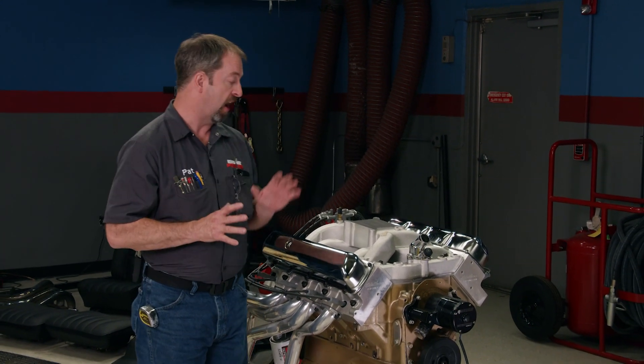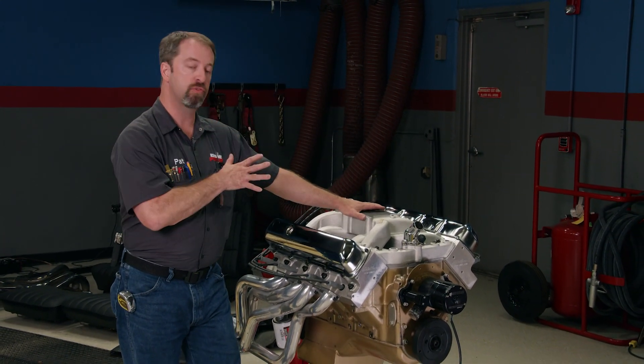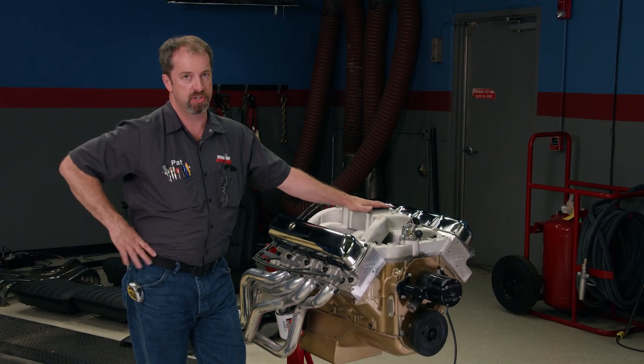While that 588 is a great engine for the strip, it's not exactly street friendly. It requires distilled race fuel to run, and at low engine speeds it's very temperamental, making drivability a bit difficult. For a more streetable yet high-performance bullet, this Olds 455 is a better big block choice.